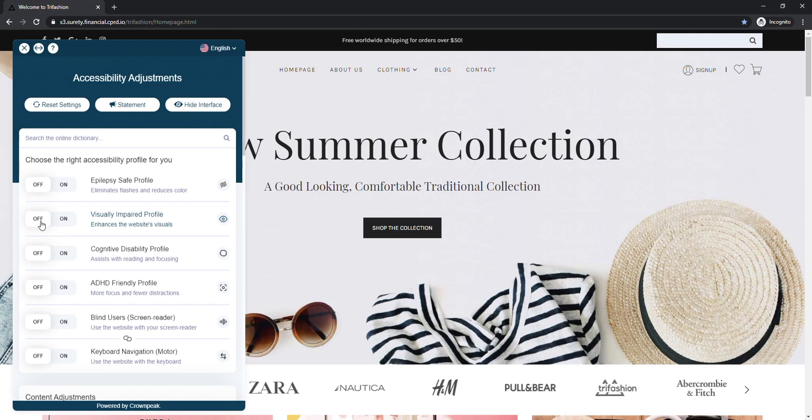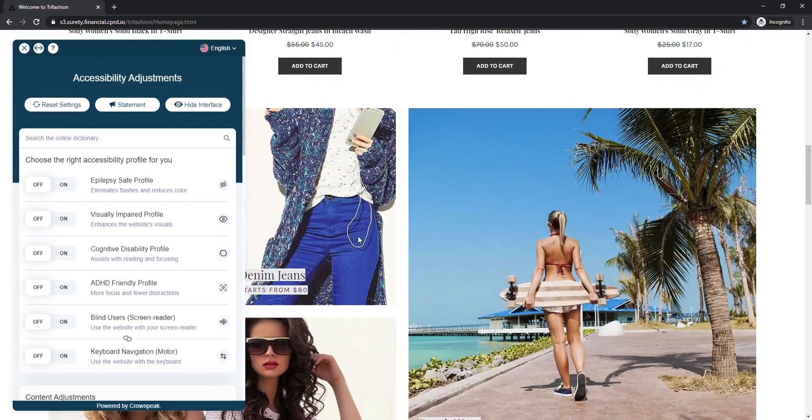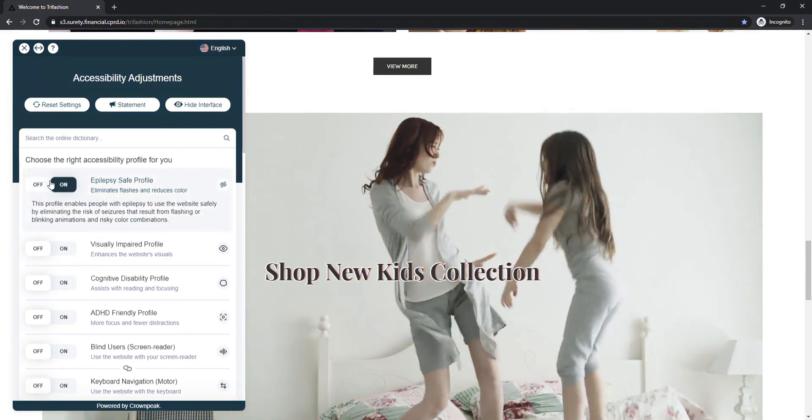Among these you'll find profiles for the visually impaired, cognitive disabilities, epilepsy, ADHD, and of course screen reader and keyboard navigation. All profiles have been defined alongside people with disabilities and in adherence to the WCAG guidelines. For example, by enabling the epilepsy safe mode, this will immediately stop all moving objects and will also tone down the colour on the website — including GIFs, videos and flashing images.